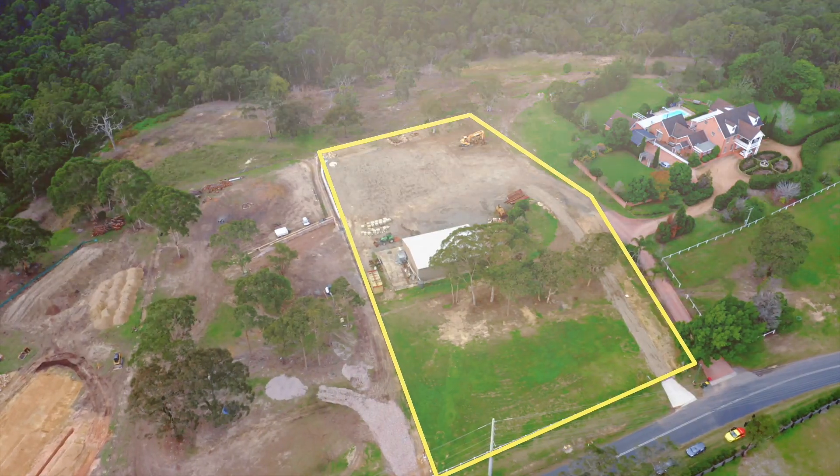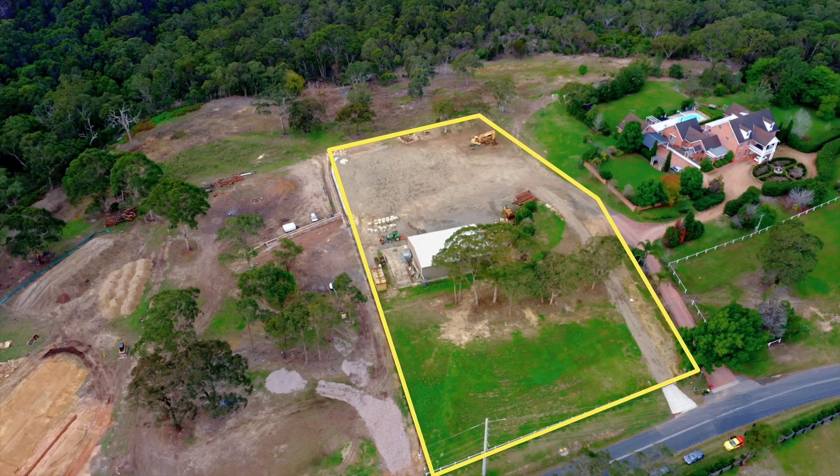Hi everyone, I'm Tim Cutcliffe from Cutcliffe Properties and I'd like to welcome you to Halcrows Road at Glenory. I'm situated here on just under two acres of level arable land. It's fully serviced including town water and it's just awaiting your dream home. Come and have a look.